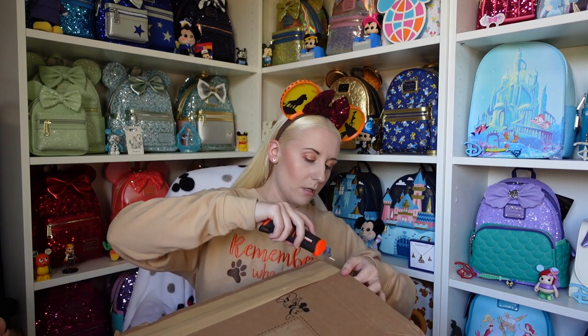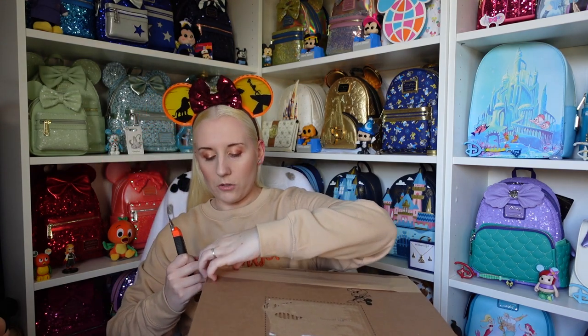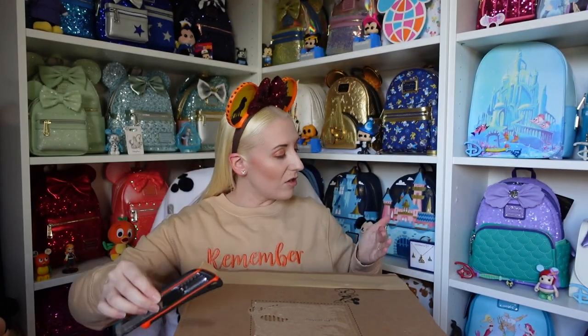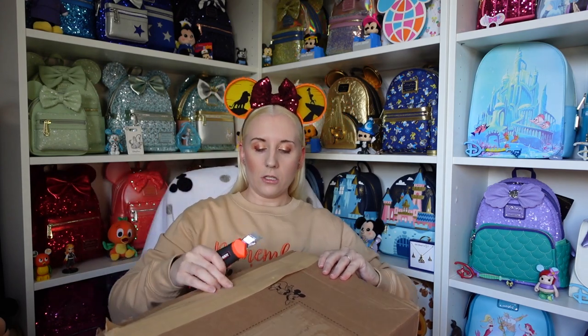I do have the Minnie Mouse main attraction September Big Thunder Mountain backpack just down there so we can compare the two. I don't have all the ones from the mini collection, but I do have all the ones from the Mickey collection. The puller looks like it had come off — the tape was hiding it. Got my finger stuck in the box opener. I'm also holding it left-handed when I'm right-handed, which isn't helping.